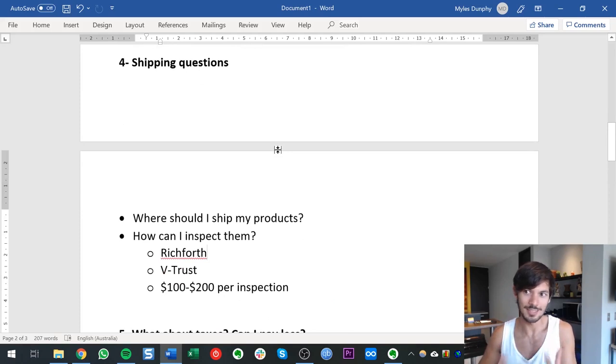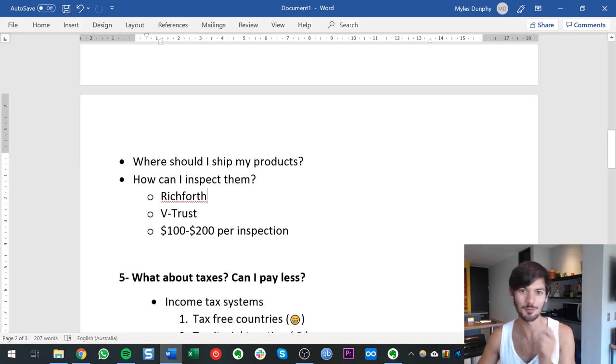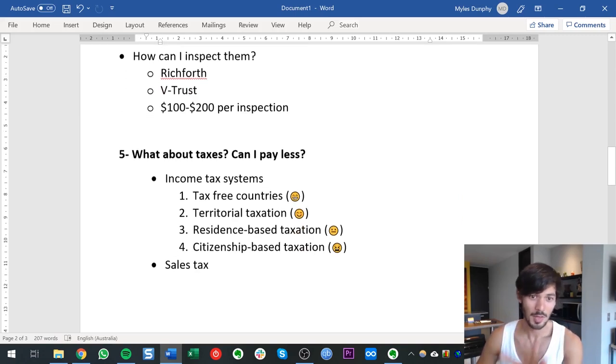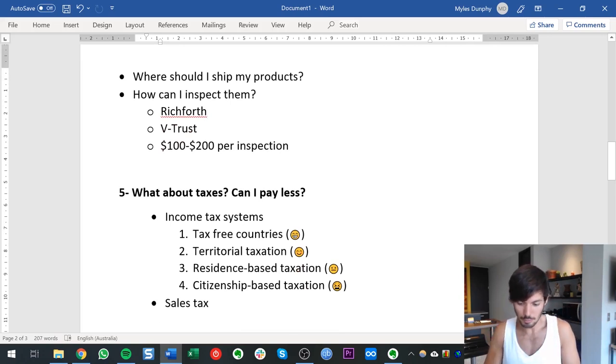In terms of additional shipping complications from being a non-US seller, there really isn't much at all. You can definitely ship from China direct to the US without issue — you don't have to be in the US to look at the goods or anything. Now I'm going to finish off with taxes, which is also a really common question. There are two different aspects to consider: sales tax and income tax.